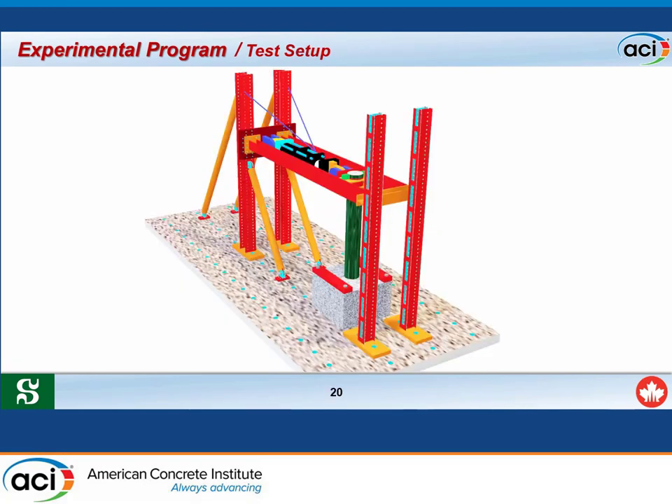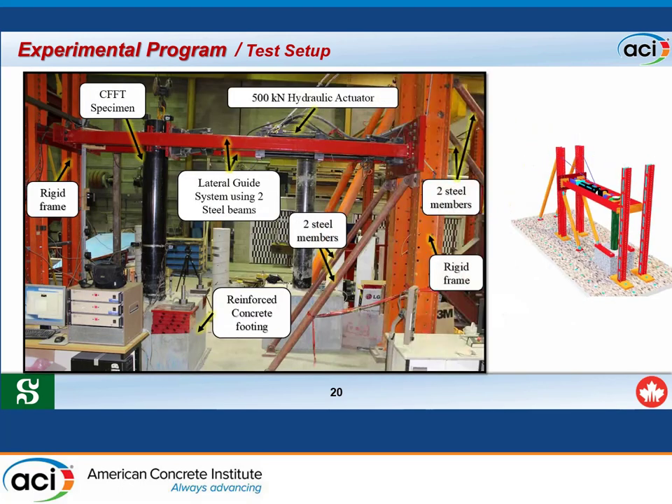All specimens were tested under the same test setup, which consists of two rigid steel frames connected by two rigid steel beams. The steel beams serve as a lateral guide system to prevent out-of-plane movement of the column. A 500 kN actuator was attached to the main frame, which was supported by four steel members to prevent frame movement. The footing was attached to the laboratory floor using high-strength Dywidag bars.